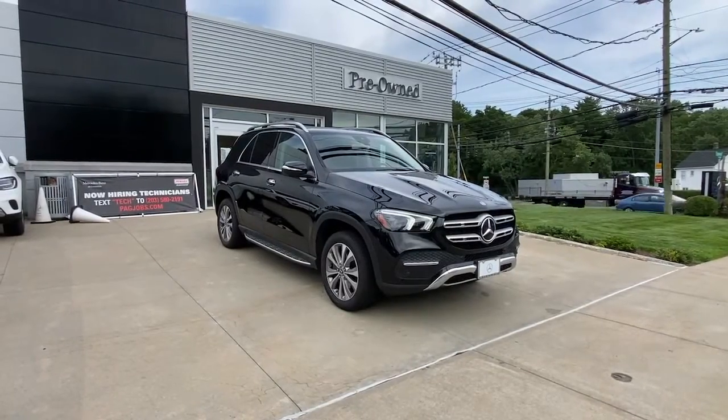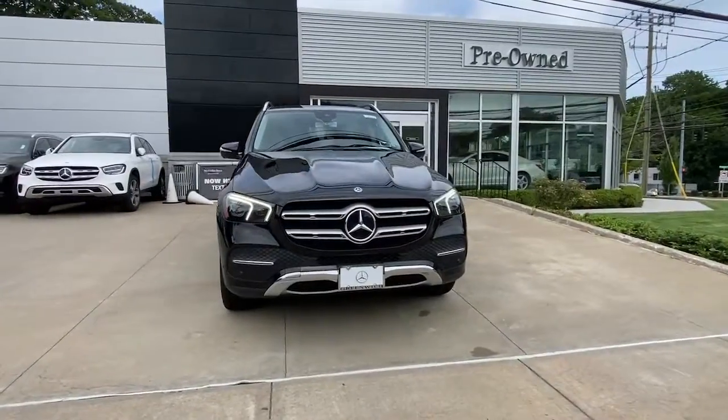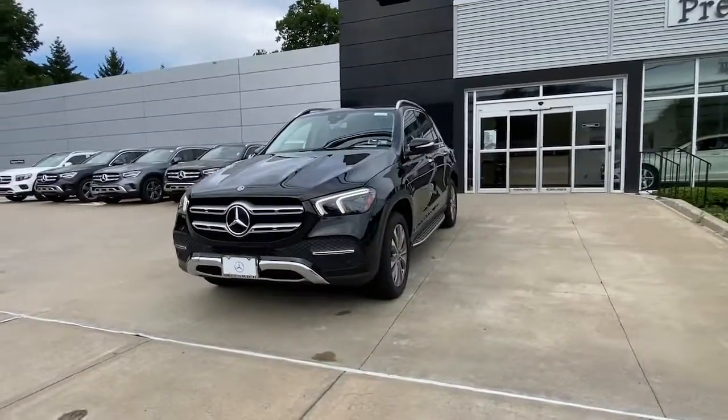Get into a car with value. 2020 Mercedes-Benz GLE. With less than 35,000 miles on the odometer, this vehicle provides excellent value.